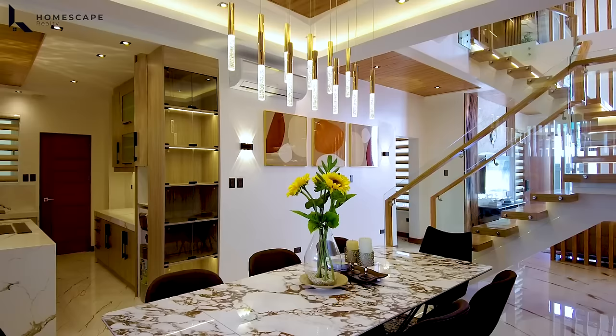And that concludes our open house tour for today of this brand new fully furnished modern contemporary home located here in Greenwoods, Pasig City. If you'd like to make this your dream home, contact us anytime at the numbers listed below the screen. For more details, visit our social media accounts and our website. My name is Dino from Homescape Realty — your guide to your real estate needs. Thank you and see you next week.